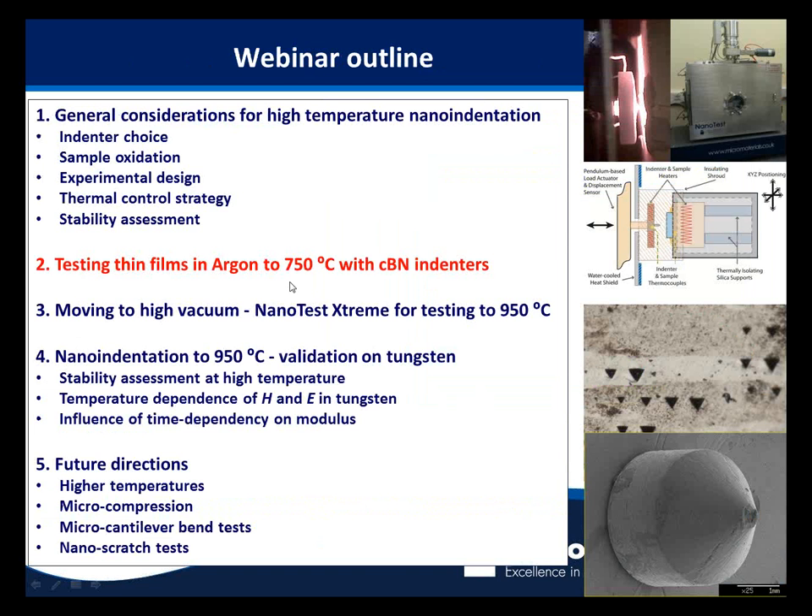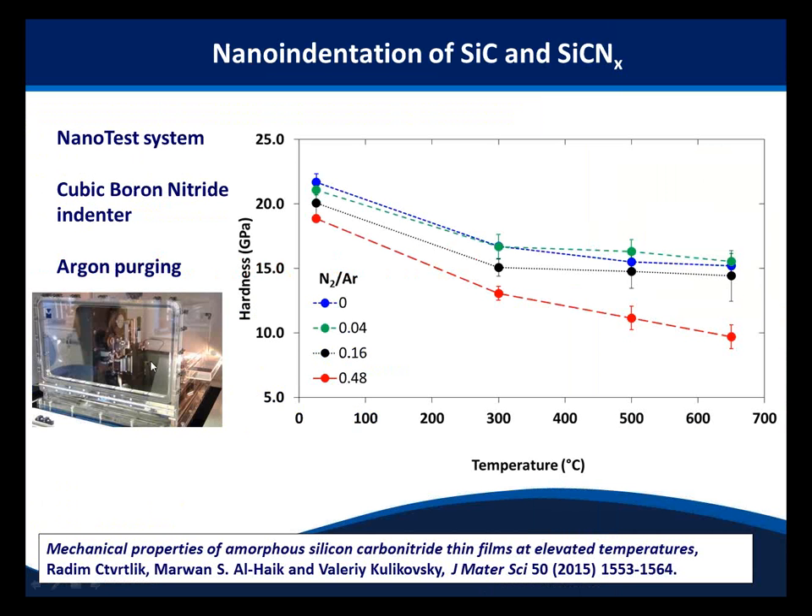Moving to the next example: using argon purging and cubic boron nitride indenters to test thin film systems. Work from Virginia Tech used an enclosed argon purging chamber together with a boron nitride indenter to compare silicon carbide and silicon carbon nitride films and their high temperature stability. They found much bigger differences at high nitrogen fraction materials — with much poorer mechanical performance at high temperatures compared to room temperature.